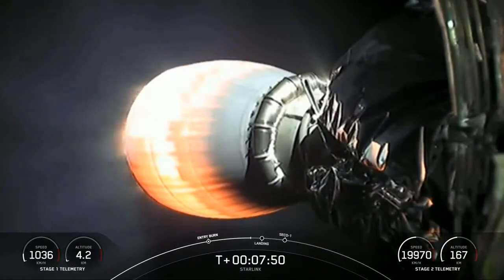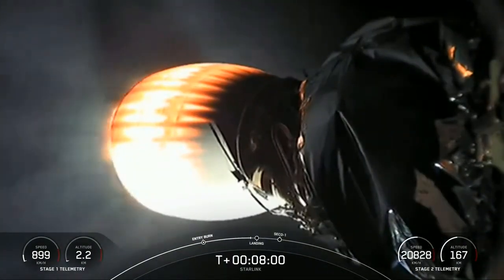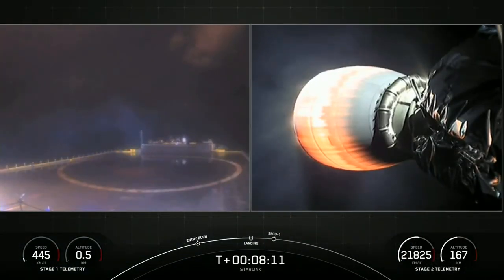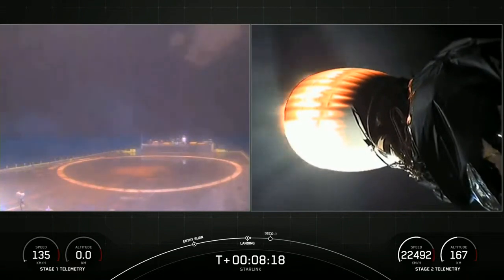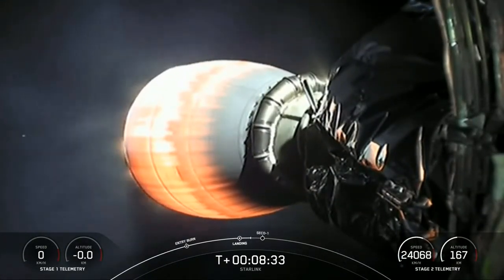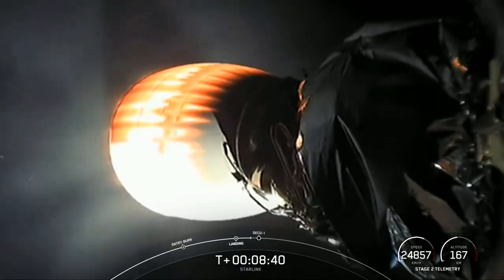Everything continuing to look good with the second stage and our Starlink satellites. Stage one, landing burn. We heard the callout that the landing burn for stage one has begun. We can start to see the plume on our drone ship cam on the left-hand side of your screen. Stage one, landing leg deploy — the landing legs are out. Terminal guidance. Unfortunately, it looks like we weren't able to maintain video signal. We'll bring that back to you as soon as we can, along with a status update on that landing.